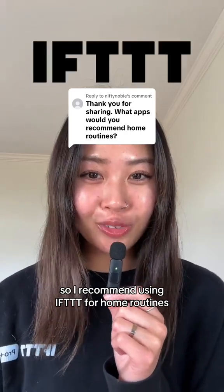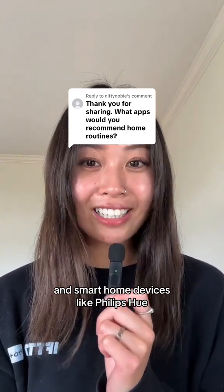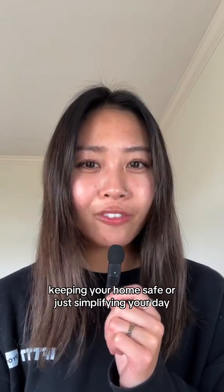I recommend using IFTTT for home routines because it works with over a thousand digital apps and smart home devices like Philips Hue, Google Nest, Ring, and iRobot. It's great for saving energy, keeping your home safe, or just simplifying your day.